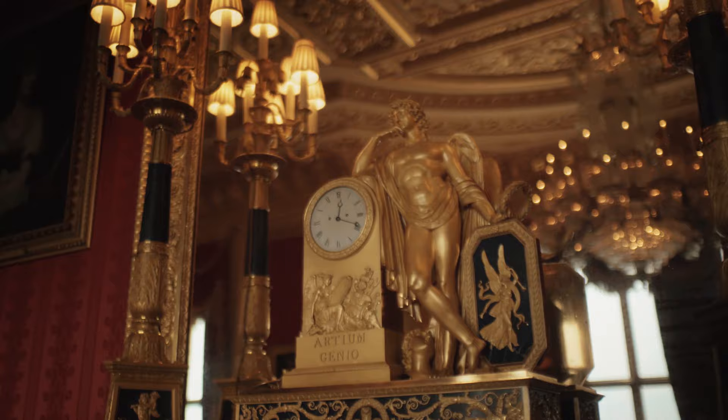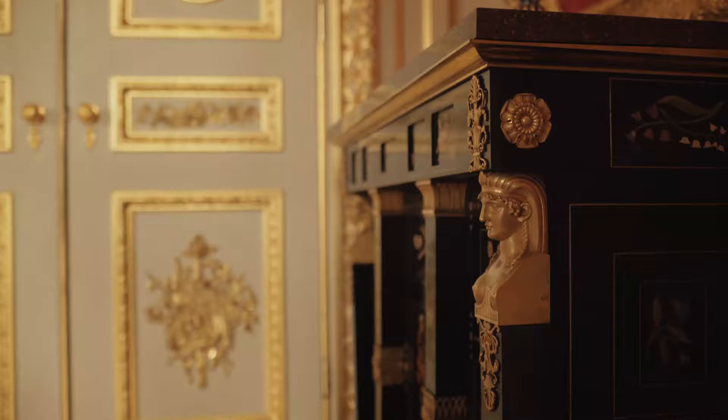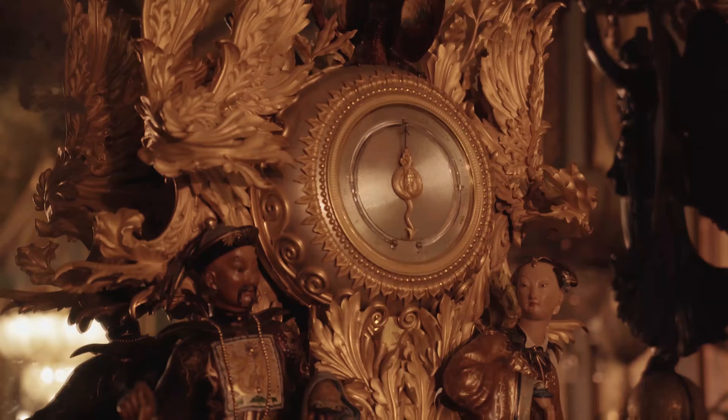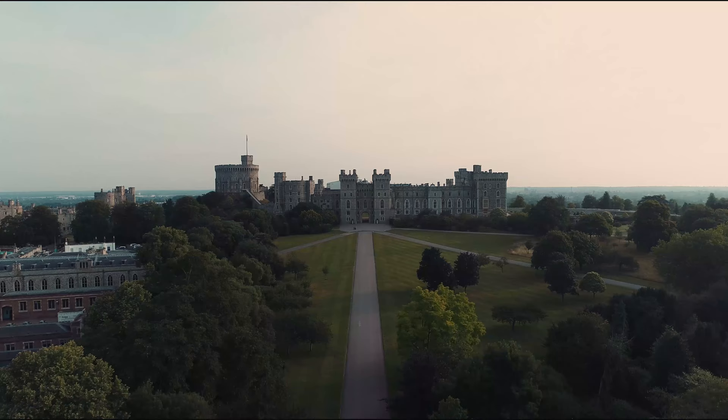George's architecture is so important because it tells us so much about his interests. It was how he displayed the art that he collected — that incredible collection he formed — and the collection informs his architecture as much as his architectural interests inform his collecting. It's the architecture you see today: that great skyline at Windsor Castle, Buckingham Palace, Brighton Pavilion, and even Carlton House, which doesn't survive, is an incredibly important building for our understanding of George and of 18th-century taste.